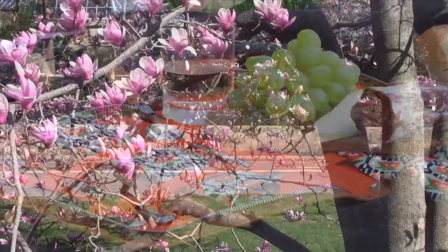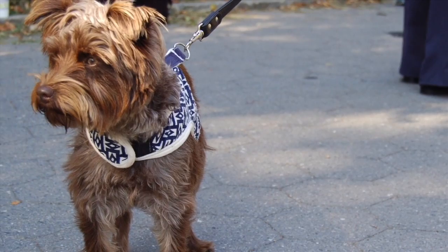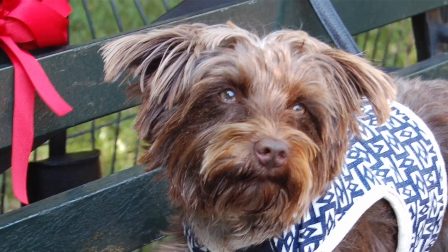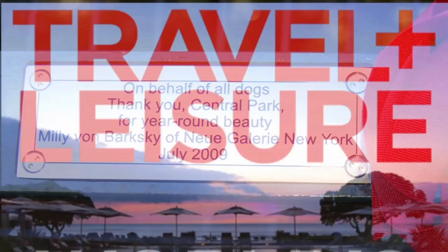Now that spring has sprung and the neighboring Great Lawn inside Central Park has opened to the public, I look forward to taking many leisurely picnic lunches there in the company of good friends and my dear Schnauzer, Millie von Barksky. Should you choose to do the same, we invite you to look closely at the row of commemorative benches lining the western periphery of the Great Lawn. On one of these special benches, a plaque bearing Millie's name thanks the Central Park Conservancy, on behalf of all dogs, for the park's year-round splendor.